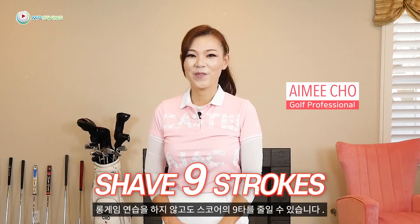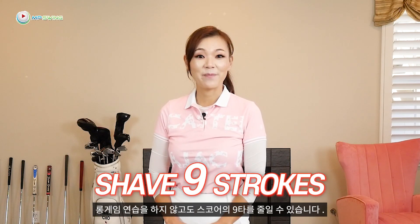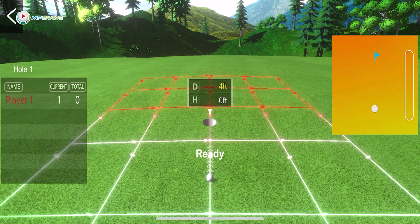You can shave 9 strokes off your score without working on your long game. Stay till the end to find out. And also there's a giveaway at the end of the video so you don't want to miss out.